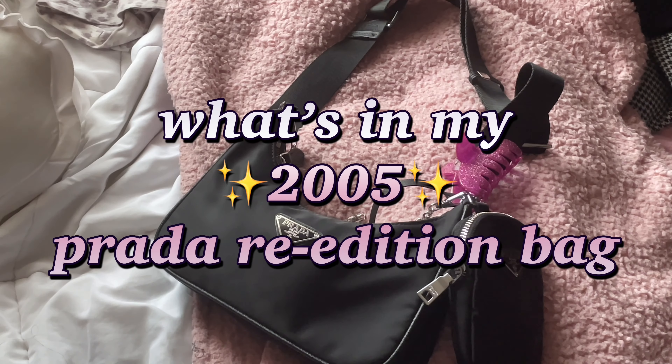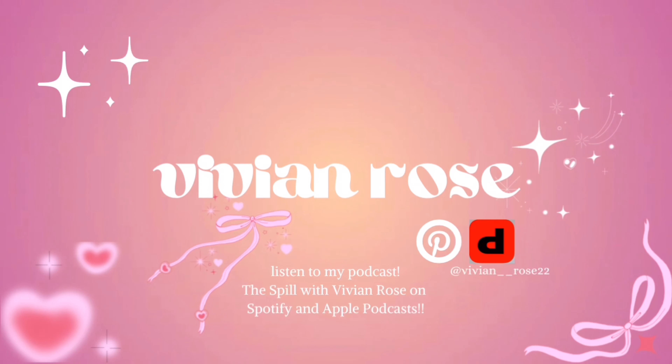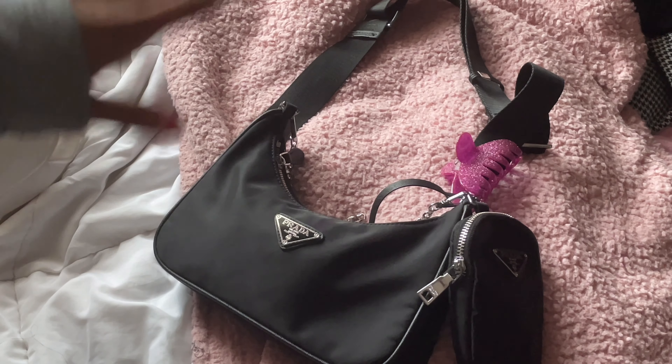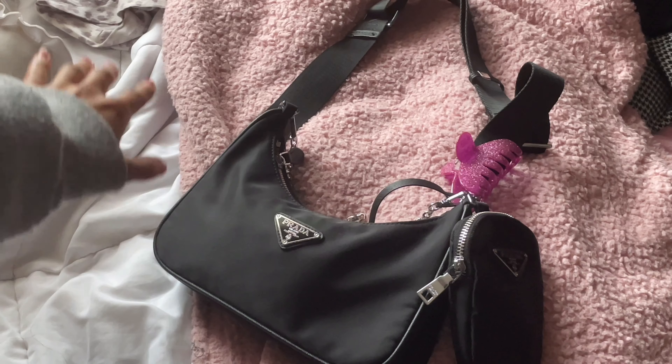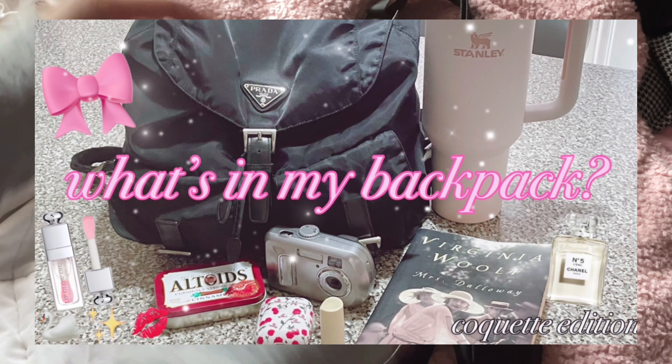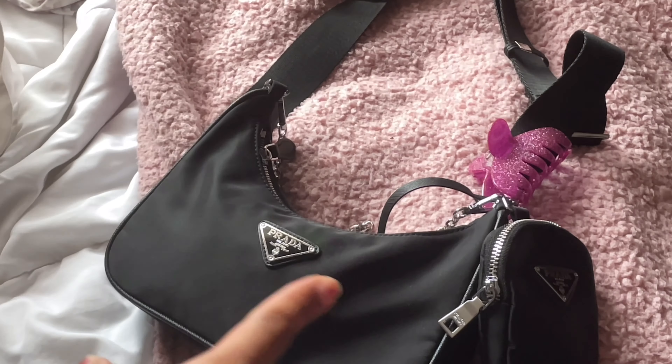Welcome back to my channel. In this video I'm gonna be doing a what's in my bag for my black 2005 Prada nylon re-edition bag. In no way am I trying to brag, I'm just doing a what's in my bag. A couple weeks ago I did a what's in my Prada backpack and you guys absolutely loved that, so I'm gonna be doing a what's in my Prada 2005 re-edition bag.